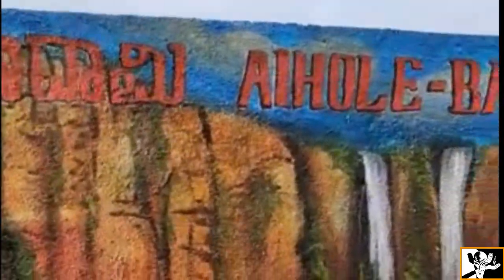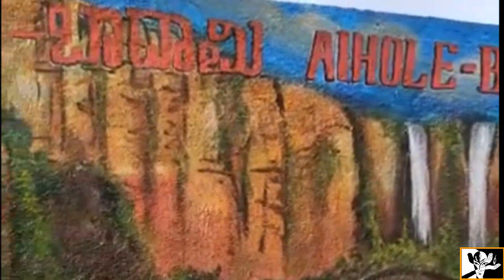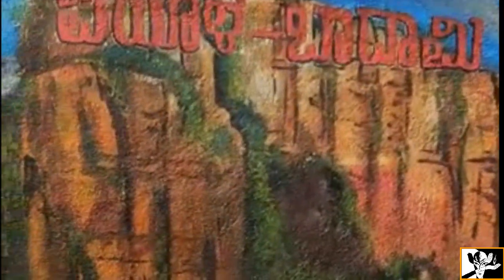The cave temples also represent some of the earliest known examples of Hindu temples in the Deccan region.